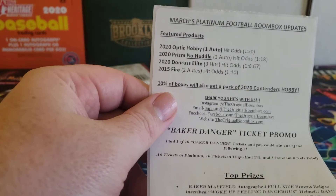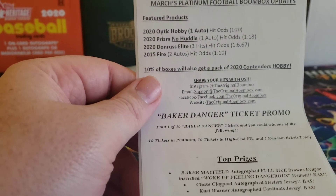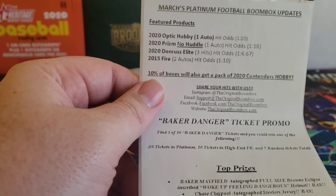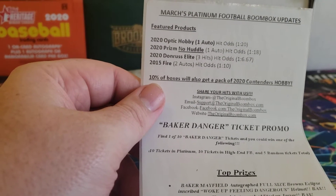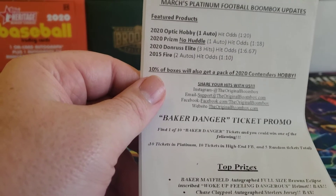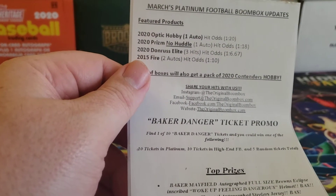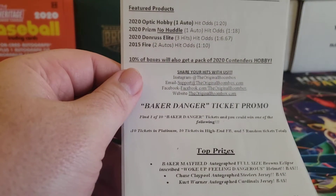So here's what you get: a pack of Optic Hobby, which is like a 50-dollar pack right off the bat, a pack of Prism No Huddle which is another 40 to 50 dollar pack, Donruss Elite, and Topps Fire from 2015.